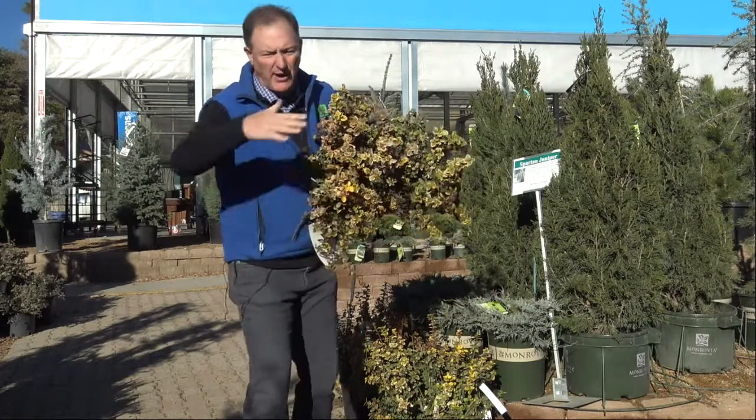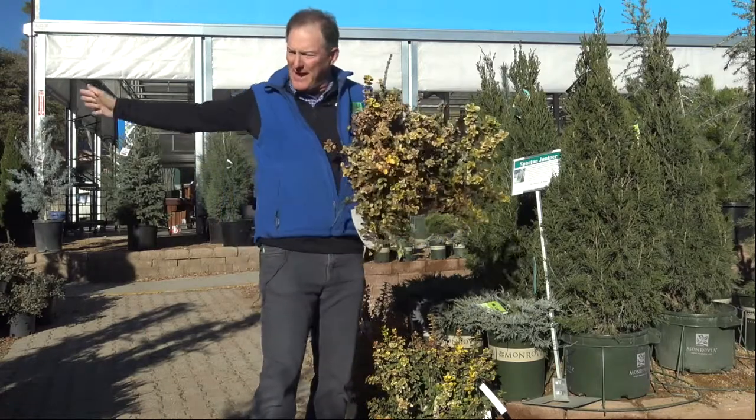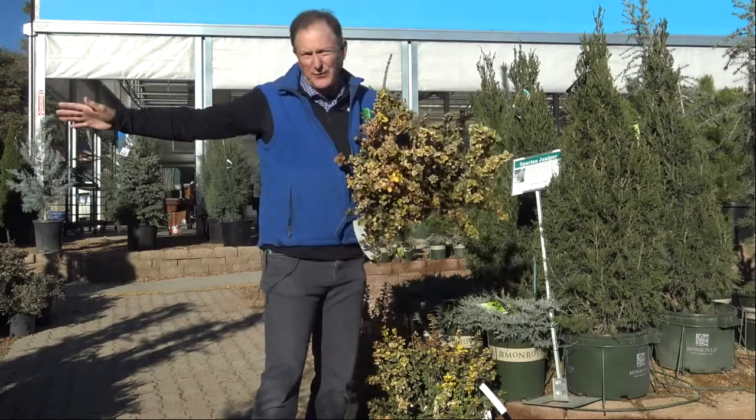This grows like a ground cover, up about knee-high, just keeps on spreading out to about six feet wide.